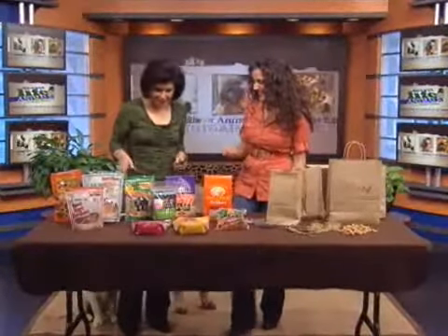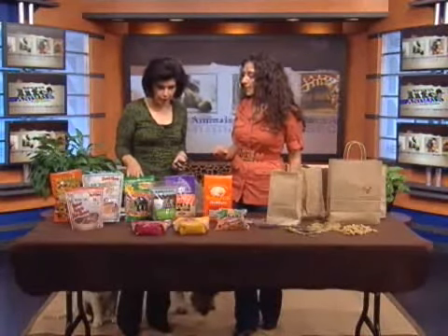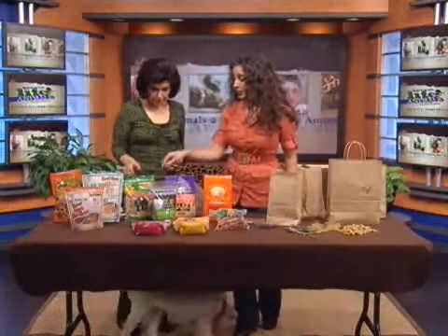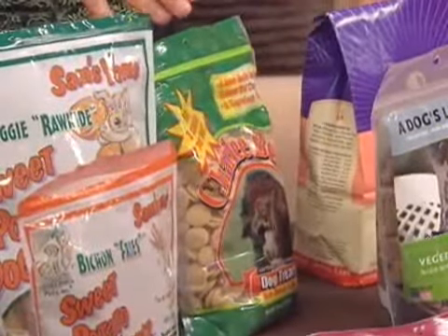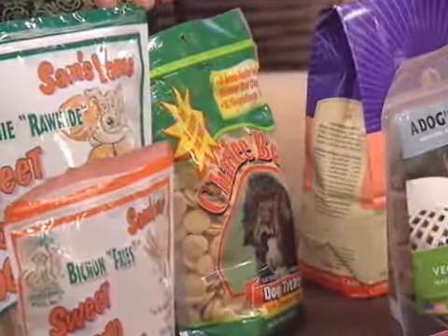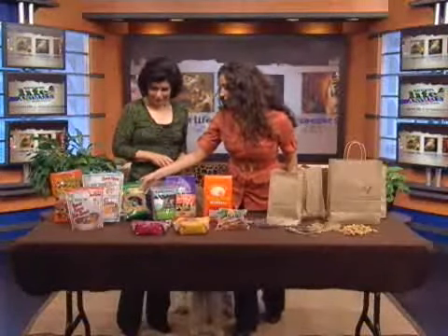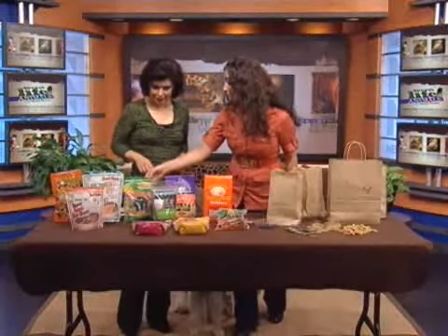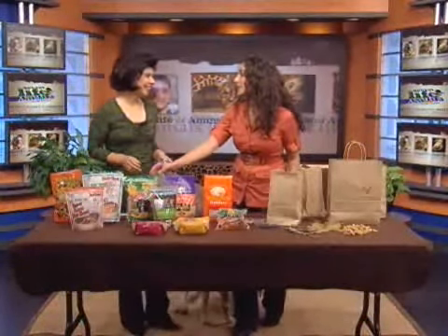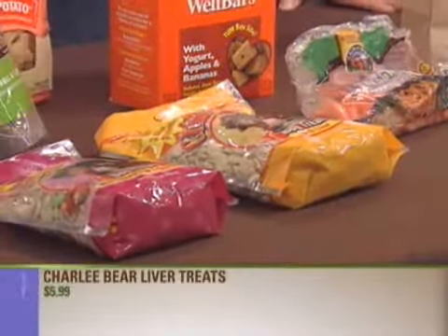They smell like sweet potatoes. Charlie Bears are familiar to a lot of people, and they come in different flavors. Each treat is only three calories. They come in flavors like turkey liver with real cranberries, liver, and cheese and egg. They're perfect for training, if you just want to give one little treat or as a reward. They taste great.